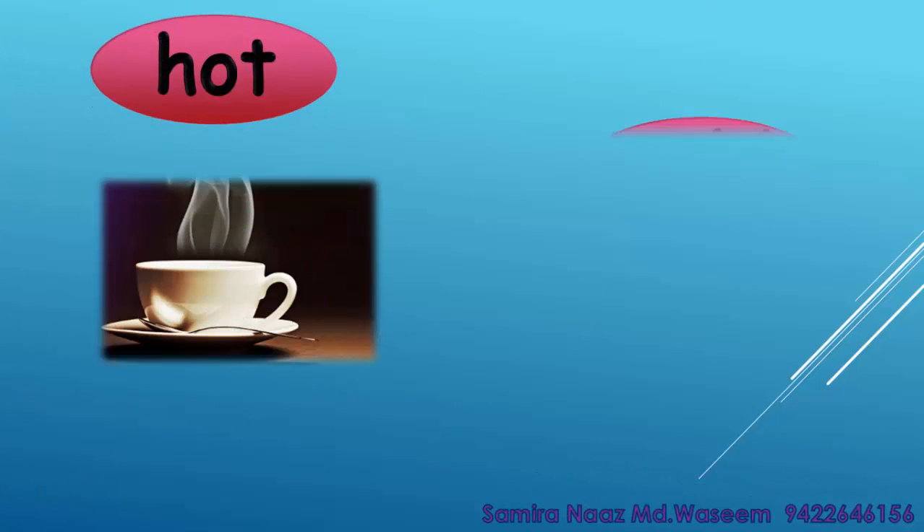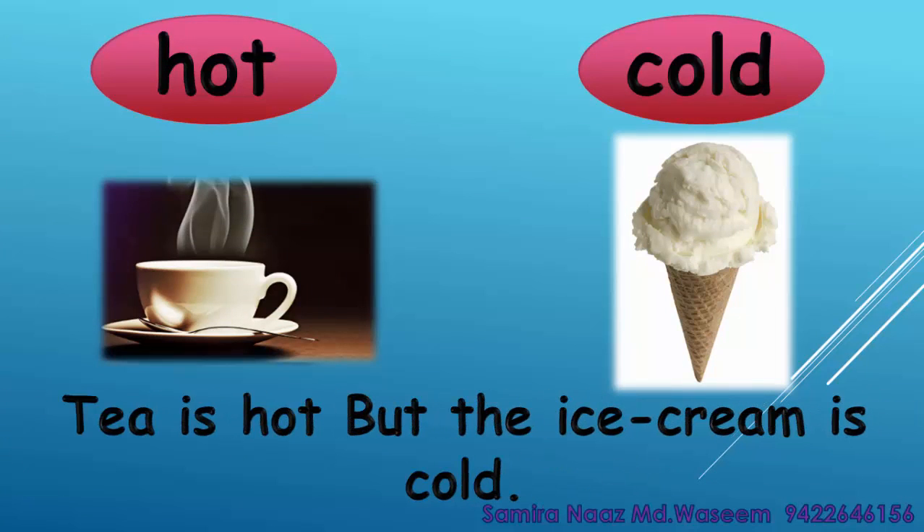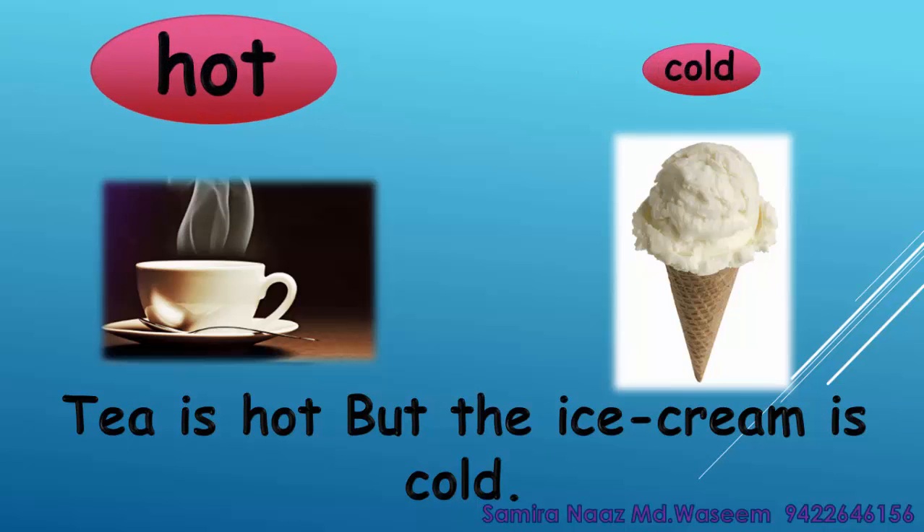Hot. Cold. Tea is hot but the ice cream is cold. Hot. Cold.